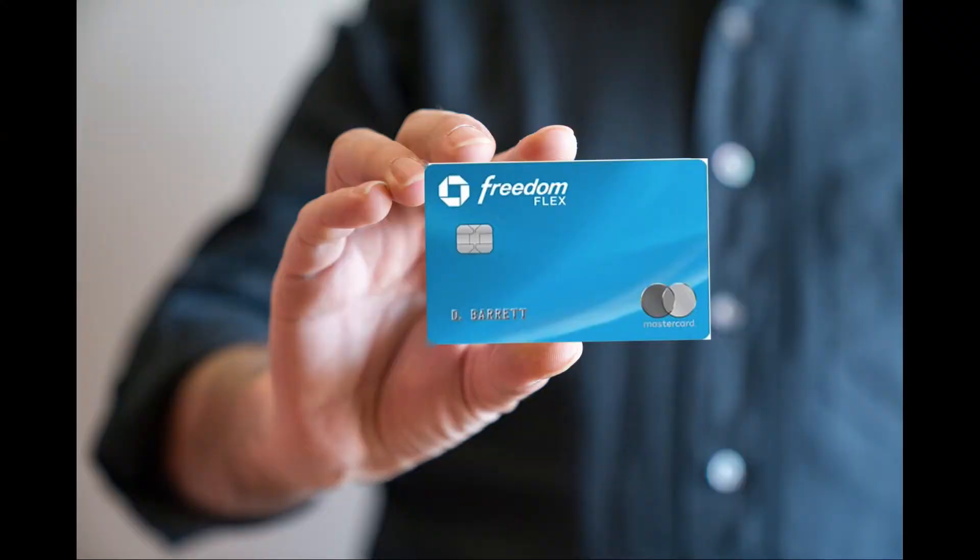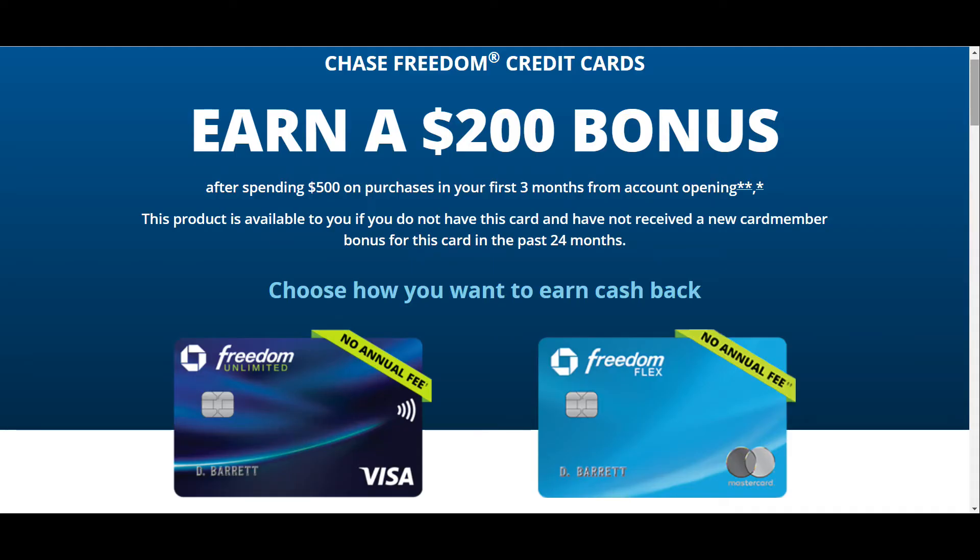The second recommendation is the Chase Freedom Flex card. If you spend $500 within three months, you can get $200 back, which is very similar. This amount will vary depending on the month and the situation or special going on. This is also for 15 months of 0% APR, and as long as you make your minimum payments, you'll be good.